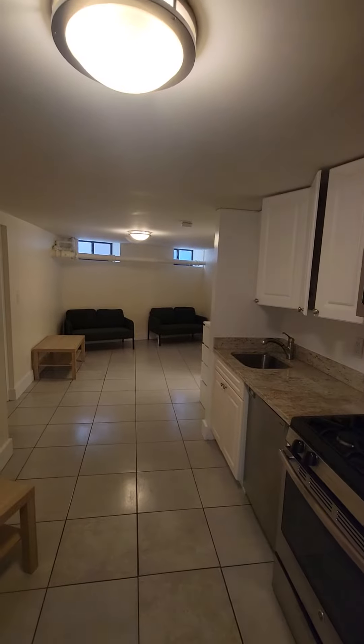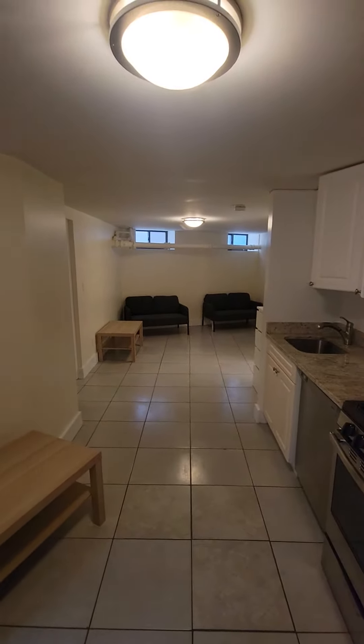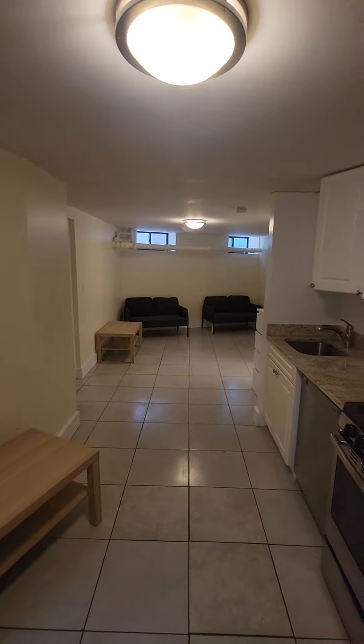Hey guys, welcome to 287 East 18th Street, Brooklyn, New York. M&S exclusive listing agent Vicario Bredzi Phillip. This is a basement apartment, so you take the elevator down to the basement to access the apartment.